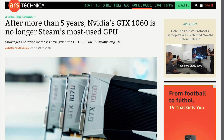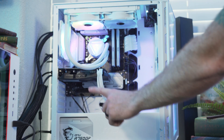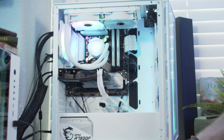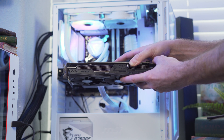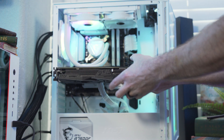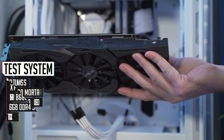It dominated the Steam hardware survey since 2017 but has finally been dethroned recently by the GTX 1650. If you want to see how the 1650 performs with the same system we're testing today, click up here because I already did a video on that. The question I'm asking today is: should this card still be the budget king, does it still deserve to be on top of the Steam hardware survey, and possibly even deserve a spot in your budget PC build?